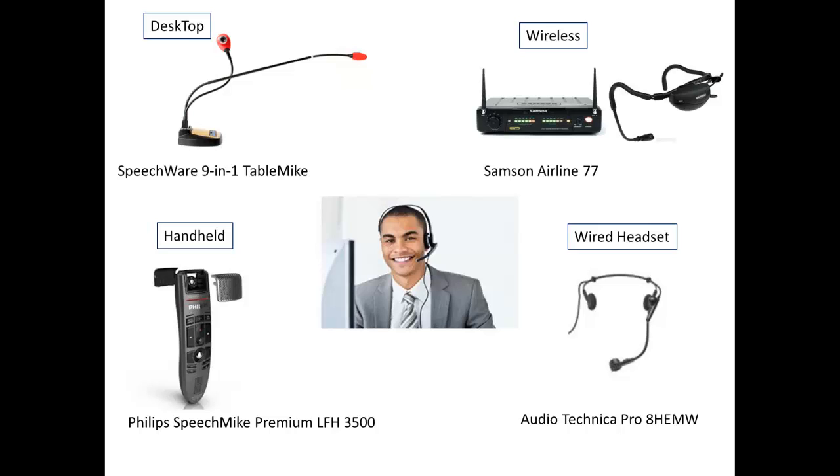Some of our picks per category for microphones are as follows. In the desktop category, we choose the Speechware 9-in-1 table mic. In the wireless category, we choose the Samson Airline 77. For handheld microphones, we prefer the Philips Speech Mic LFH 3500. Our wired headset selection is the Audio-Technica Pro 8 HEMW.